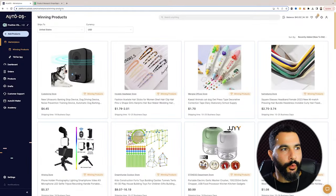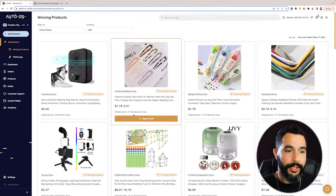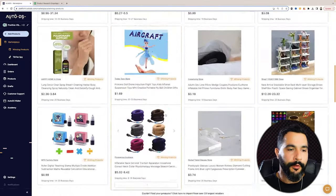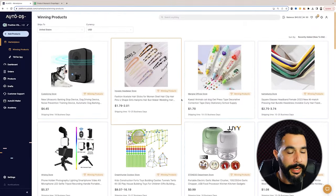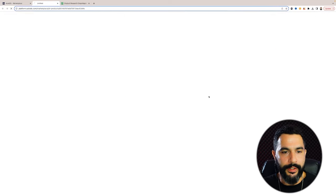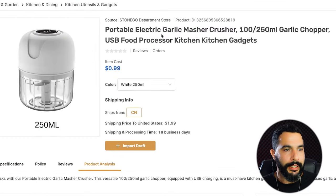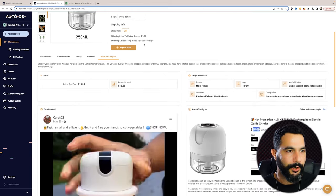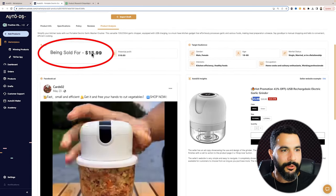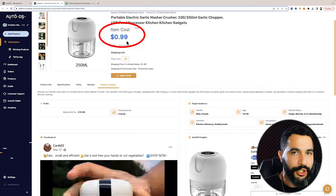Here's exactly what I do to find my winning products today. I'm using AutoDS's winning products hub — I'll leave the link below this video. This place has tons of trending products. As I scroll, I can see a whole bunch of trending products, and I'm going to click on one to see what it has to offer. Here, I've got a portable electric garlic masher crusher. Let's see if it fits our criteria. As I scroll down, I can see it's being sold for $16.